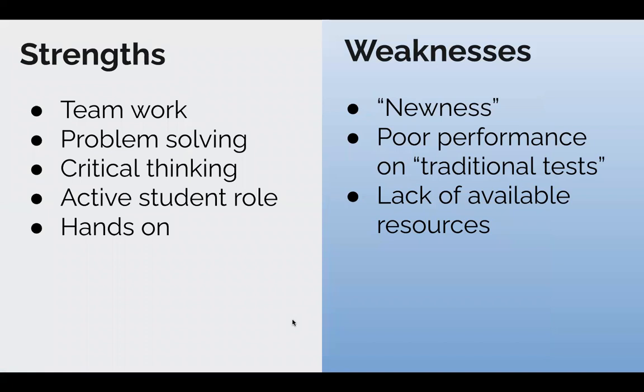That leads us to the strengths and weaknesses. On the left, you see the strengths: teamwork, problem-solving, critical thinking, active student roles in their learning, and hands-on activities. Those are all skills you would need in the real world, especially in the corporate world where you have to do a lot of teamwork, problem-solving, and critical thinking, and take an active role in your work.